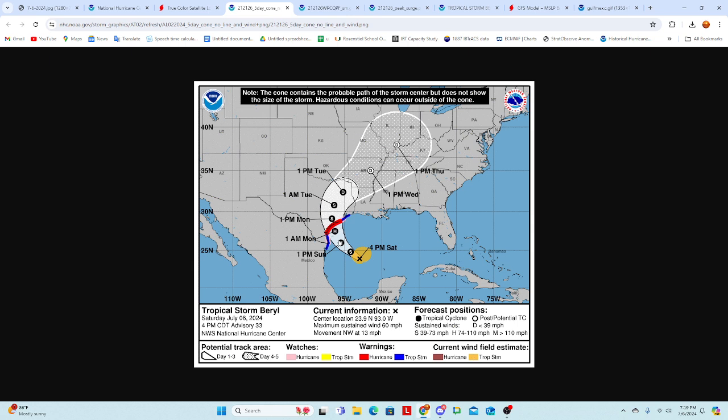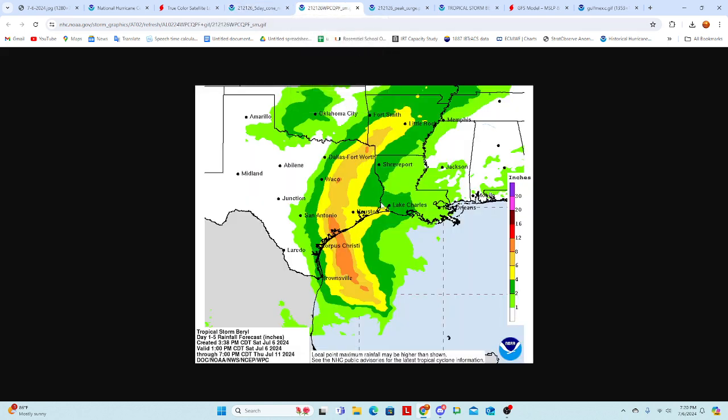It looks like Beryl might do the same, at least as a Category 1 storm. The cone of uncertainty still spreads for a decent portion of the Texas coastline, so anybody in the hurricane-warned area, even the hurricane-watch area — which extends all the way to the Texas-Mexico border and just south of Galveston — needs to pay attention. Galveston is also in a tropical storm warning, and that also extends into northern Mexico, so impacts will be widespread.